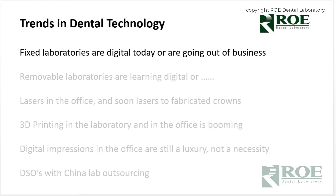Removable laboratories are learning digital today or may suffer the same fate. For many years, laboratories like ours — Progressive Laboratories — have been making partial denture frameworks digitally, maybe ten years now. That has definitely changed into dentures. One of our goals by the end of 2020 is that all dentures are digital.